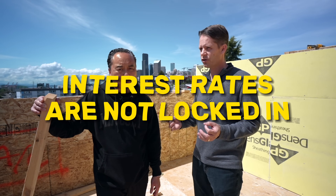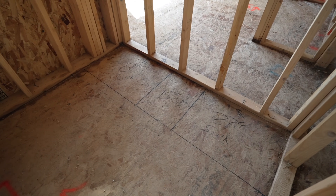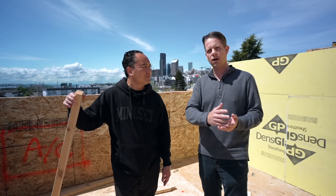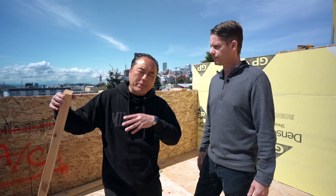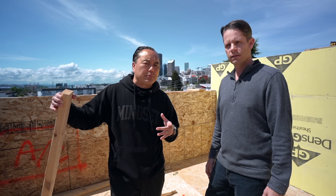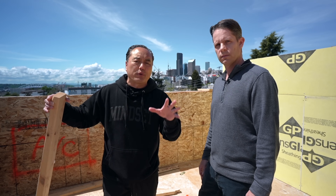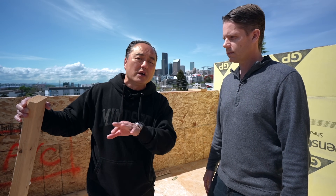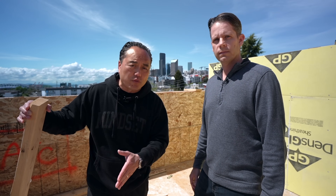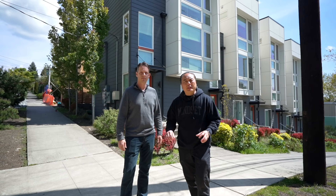A lot of people don't realize that interest rates are not locked on a construction loan — it's not like a typical mortgage. When you sign a construction loan, you're signing up for an interest rate that floats on the prime rate, so when rates move, you pay more. But bigger risks come with bigger rewards. We're projecting roughly $125,000 profit per unit times five units — do the math. There is definitely risk in new construction, and it's bigger than other strategies. You better have reserves, because you can literally get wiped out in one project.